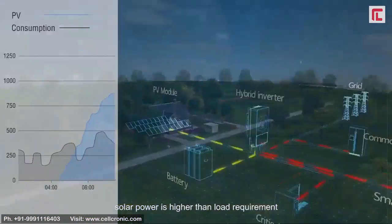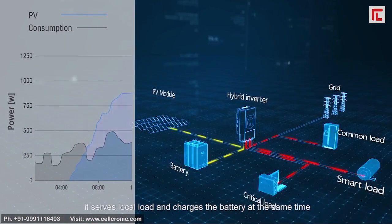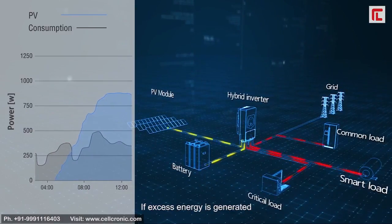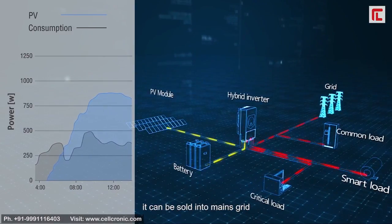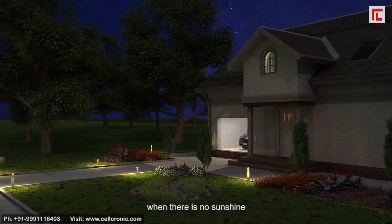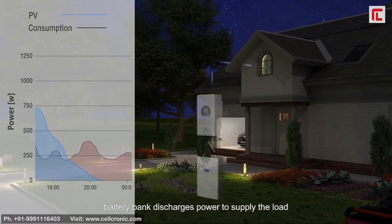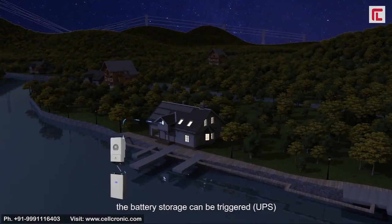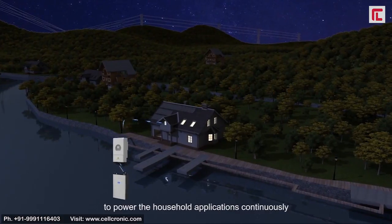In the morning, the system serves the local load and charges the battery at the same time. If excess energy is generated, it can be sold into the mains grid. During the night, when there is no sunshine, the battery bank discharges power to supply the load.